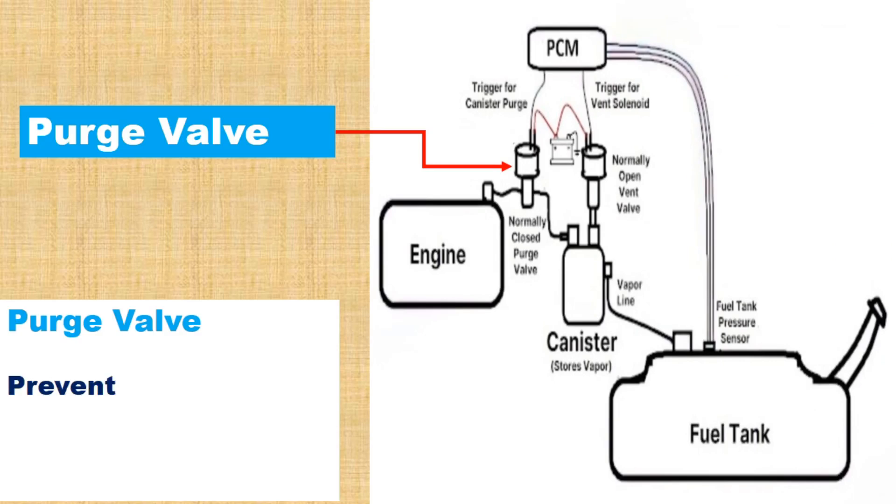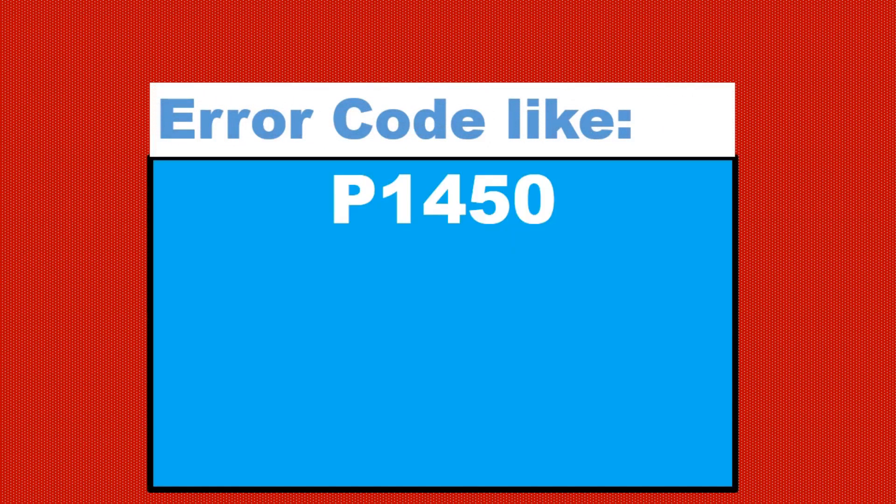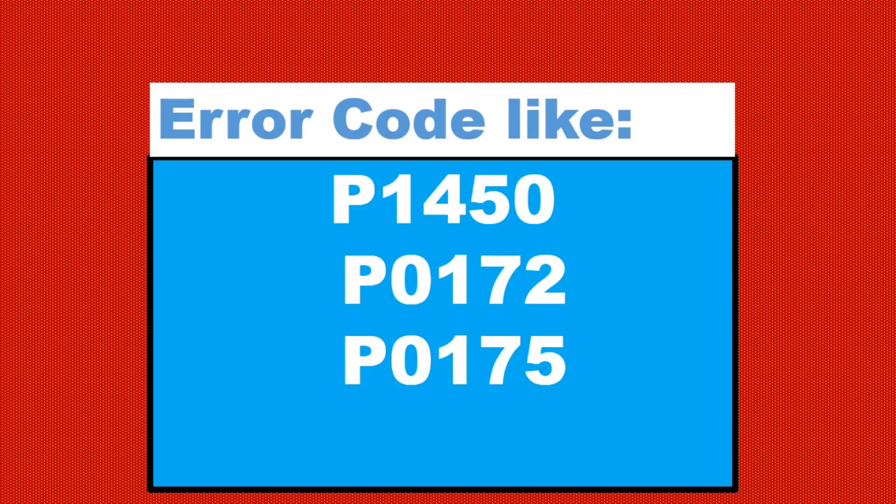It might also be located near the intake manifold. With a faulty purge valve, you may see error codes like P1450, P0172, P0175, or P0456.